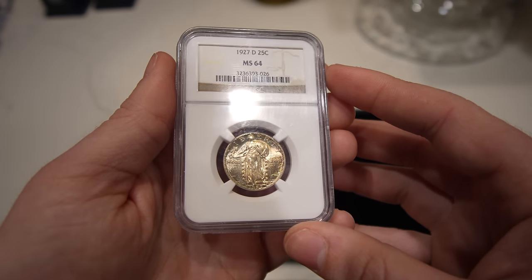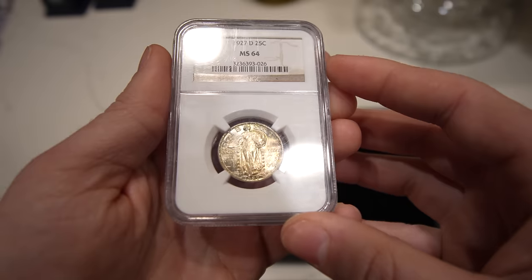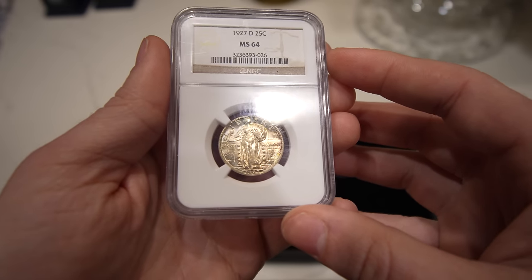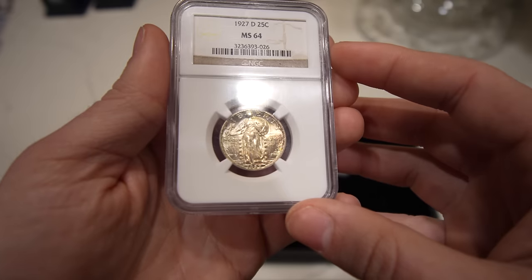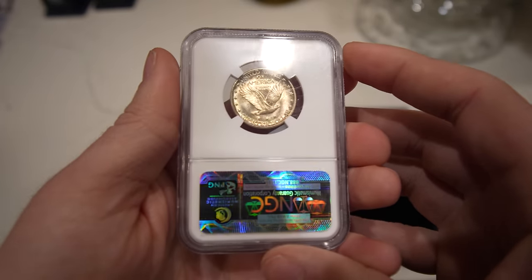Up next is a 1927D Standing Liberty Quarter, graded MS64. It has rainbow toning on both sides of the coin — just adds a little bit of character to it, which is pretty cool.